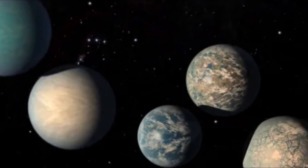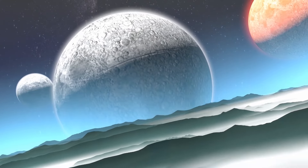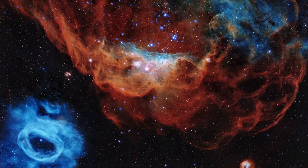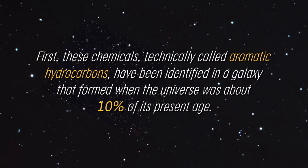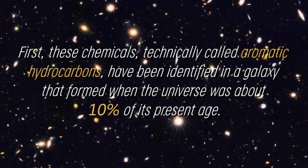Personally, I find it astonishing, and at the same time disturbing, that these findings in the far reaches of the universe are transforming the foundations of our cosmology. This discovery is truly significant. These chemicals, technically called aromatic hydrocarbons, have been identified in a galaxy that formed when the universe was about 10% of its present age.